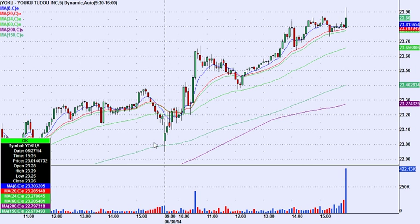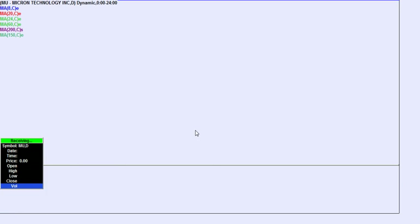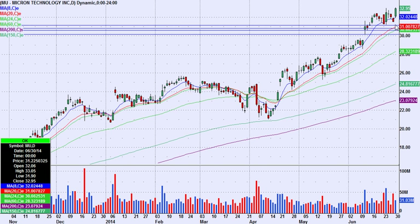Another one on the daily chart that looks really good is Micron. YOKU might need a rest. Micron MU has been in a range, with nice volume at the open today, and now it's back up to the top of the range.